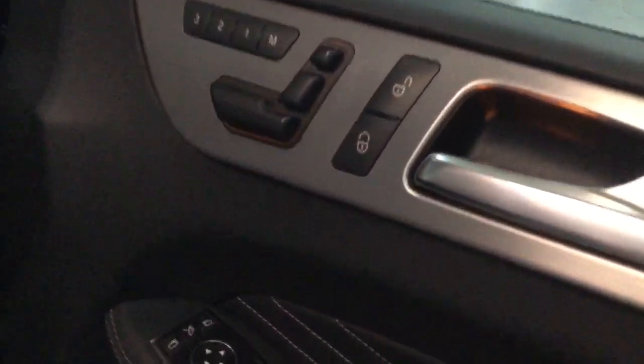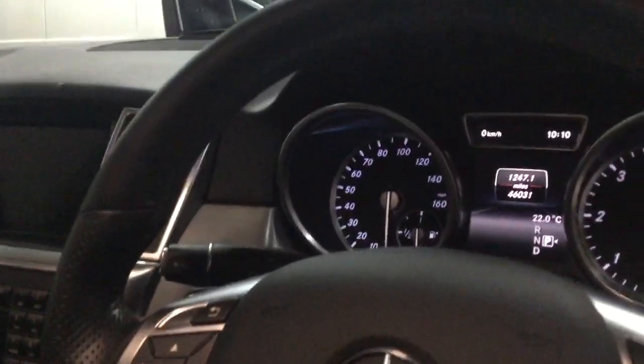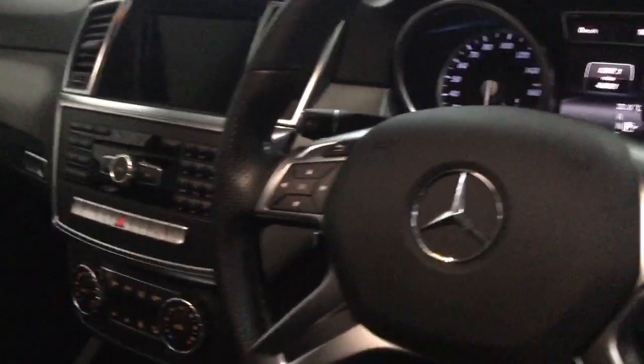Electric memory seats, power folding door mirrors, and electric lumbar support. The seats are lovely - nowhere at all worn on the side bolsters, super in there, like new. Mileage is 46,031. Electric steering column and flappy paddle gear change.